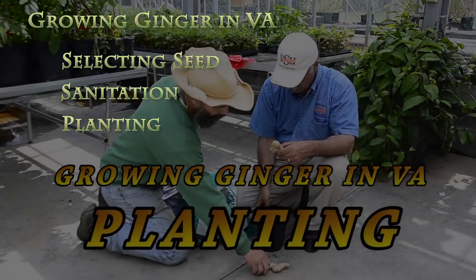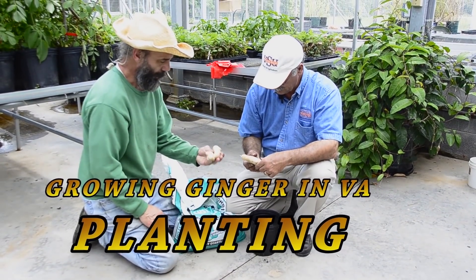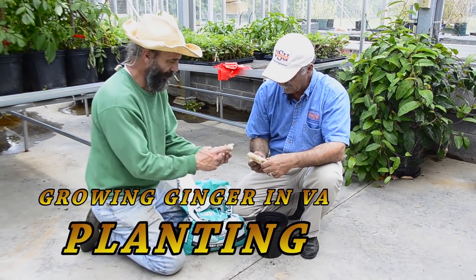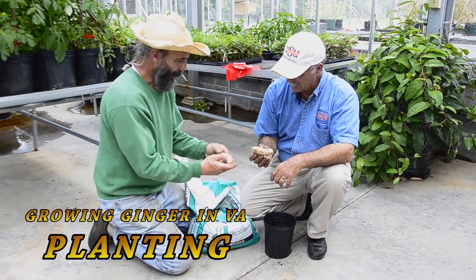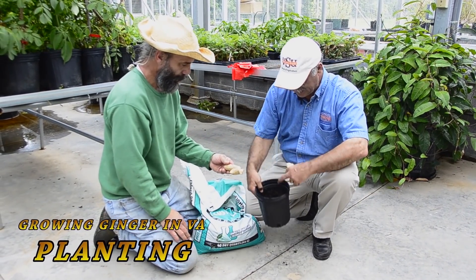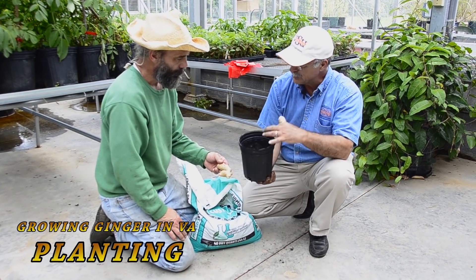We've selected quality seed with nice eyes, clean material, no diseases. We've separated them, done a bleach treatment, and let them dry. Now, you get your one-gallon pot. This is usually done in February, and we do it in a greenhouse.